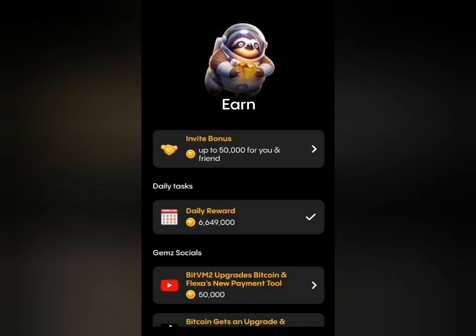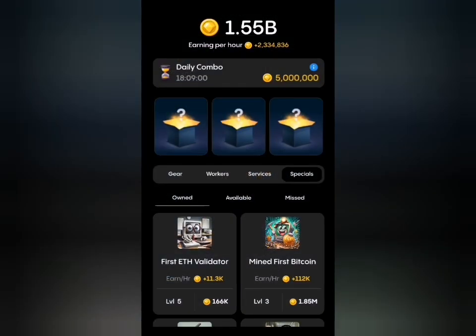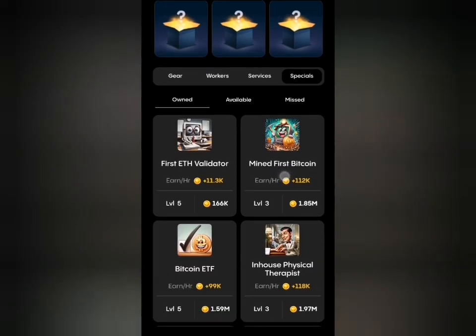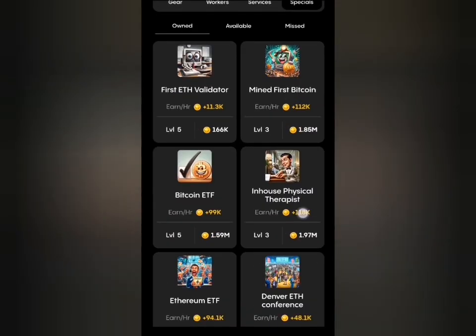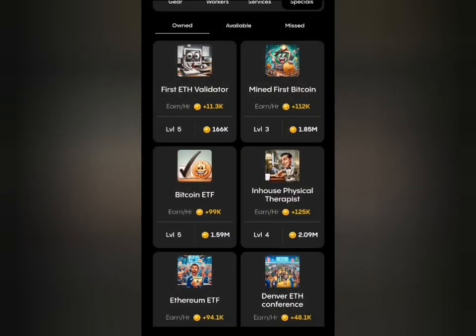Once you've claimed that, head back to the home tab and select the mine option. Then we are going to be selecting our cards one after the other. The first card we select for today is under Specials, which is the in-house physical therapist, so I'm going to select that.